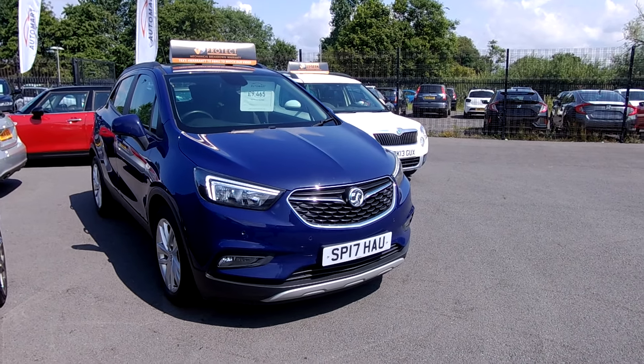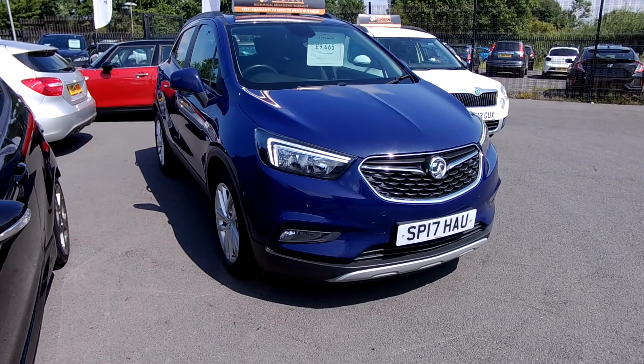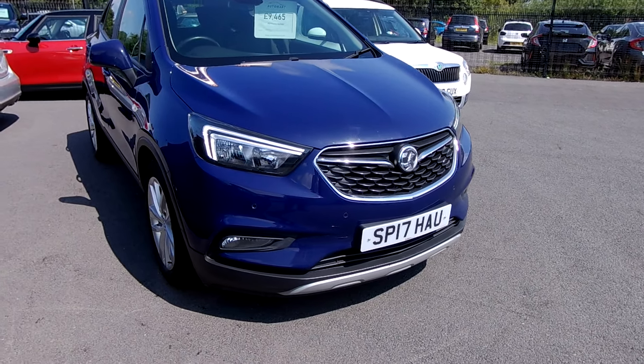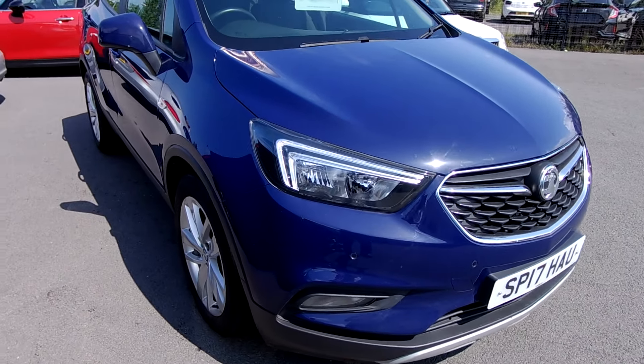Hi guys, welcome. James from Southport Waterpark. Today I'm going to bring to you an absolutely stunning Vauxhall Mokka — it's a Mokka X, the 1.6i petrol with start and stop. Mileage has only covered 37,652 miles with two registered keepers. CO2 emissions for your taxi is 155 grams per kilometre.